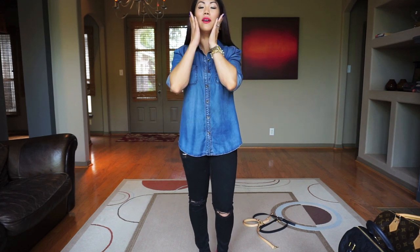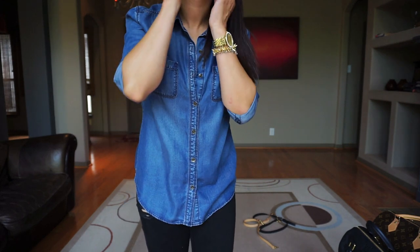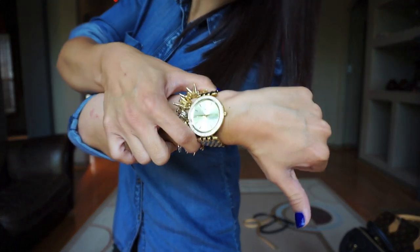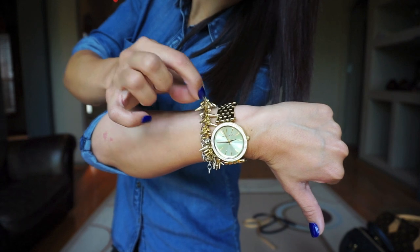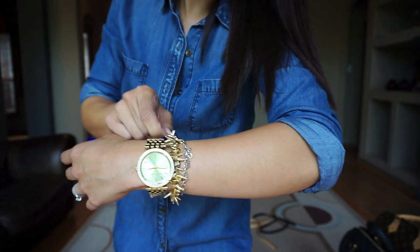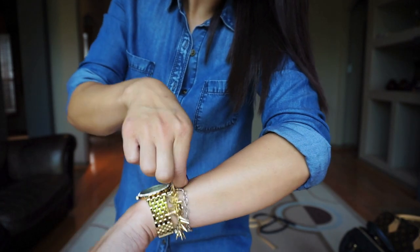I'm going to do a quick outfit of the day — if you don't want to watch that part, you don't have to. As far as my makeup goes, same as usual except I have a little highlighting eyeshadow. I'm wearing my Clinique Lip Pop in Passion Pop, hair straight, no necklace today, and gold Tory Burch earrings I've had for about two years.